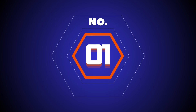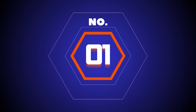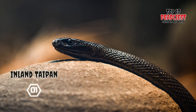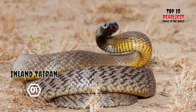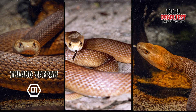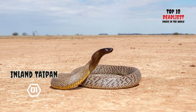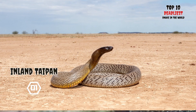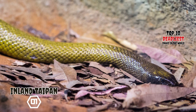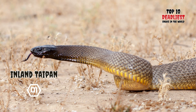Number 1: Inland Taipan. The Inland Taipan, Oxyuranus microlepidotus, also referred to as the Western Taipan, small-scaled snake, or fierce snake, belongs to the Elapidae family and is an exceptionally venomous species. It is native to semi-arid regions in central-east Australia. Among the Aboriginal Australians residing in these areas, the snake is known as Dandarabilla.